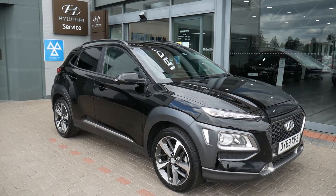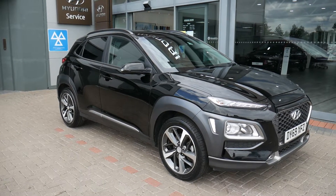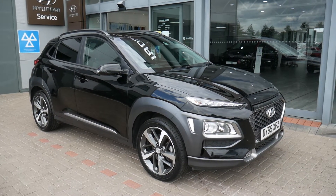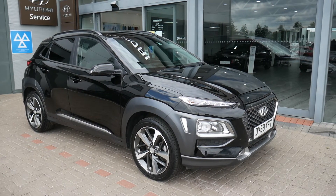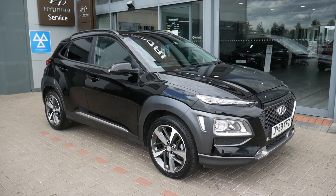Hi and welcome to JTU's Hyundai here at Shrewsbury, my name's Rob. I'm just going to walk you around this used Hyundai Kona. This is the 1 litre petrol turbo 120 brake premium model on the 69 plate, done just under 15,000 miles in black, so it looks absolutely stunning.